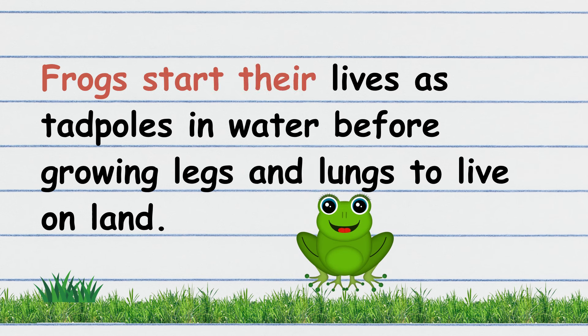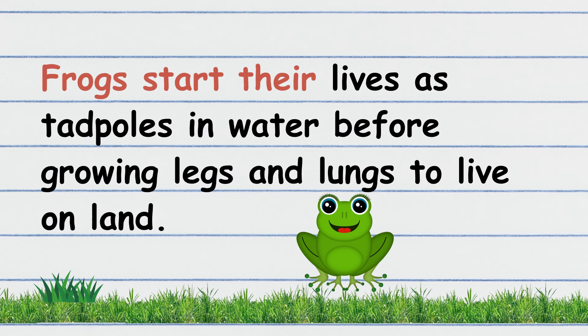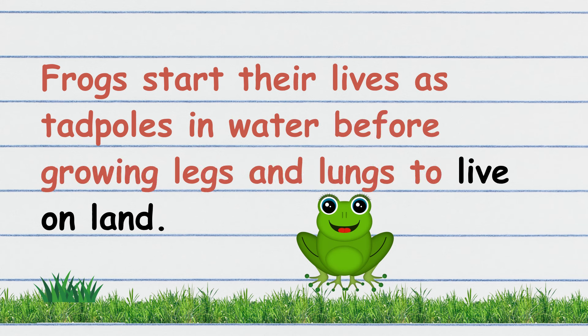Frogs start their lives as tadpoles in water before growing legs and lungs to live on land. Let's read again. Frogs start their lives as tadpoles in water before growing legs and lungs to live on land.